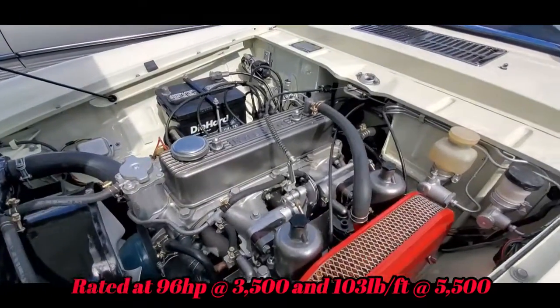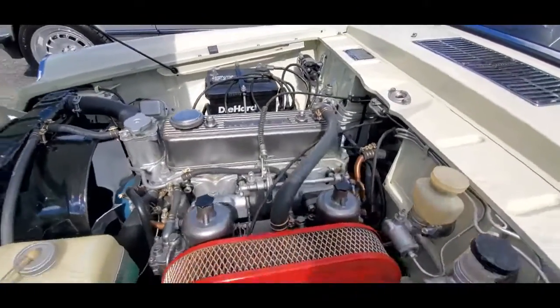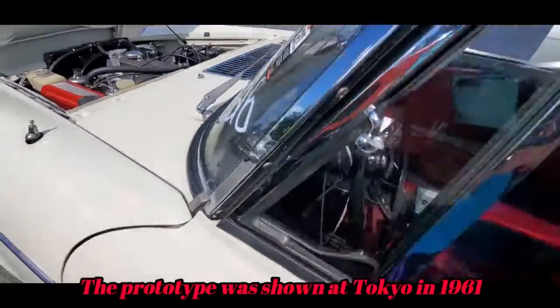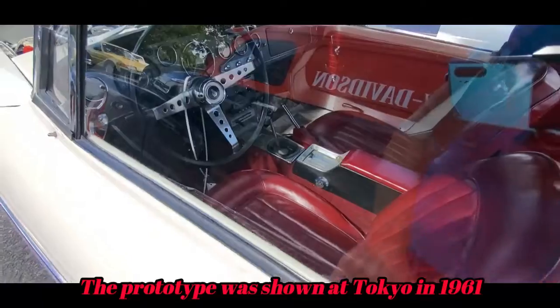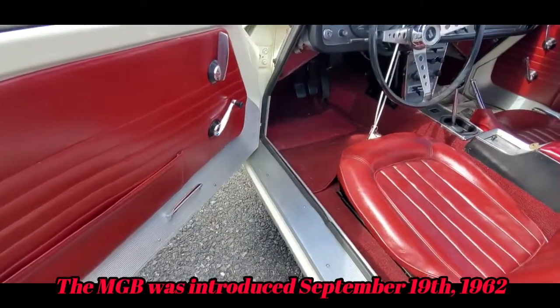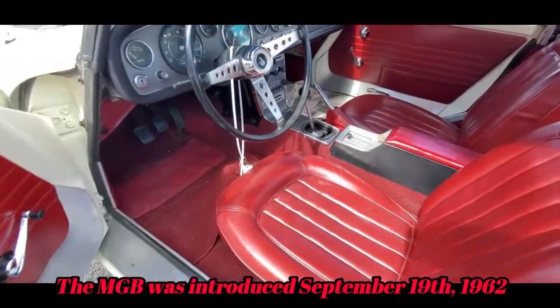This is literally, if you will, a Japanese MG. Does that look very MG to you?